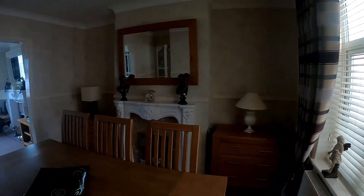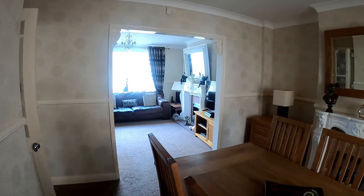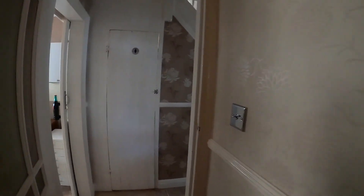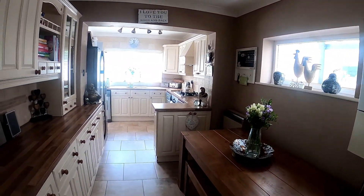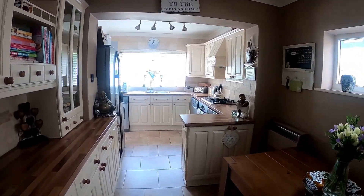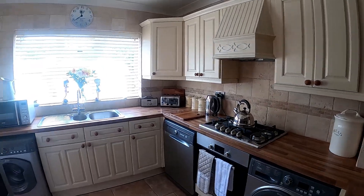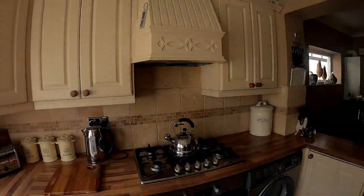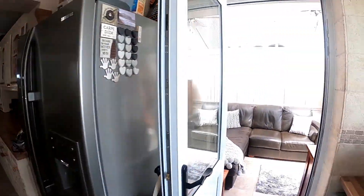We'll spend a few moments taking a look at this space and then go through into the kitchen and breakfast room. Here we are in the kitchen and breakfast area — you can see we've got this lovely fitted kitchen with a full range of appliances. We do have space for the washing machine, dishwasher, and tumble dryer as well, so plenty of practical space to store appliances.